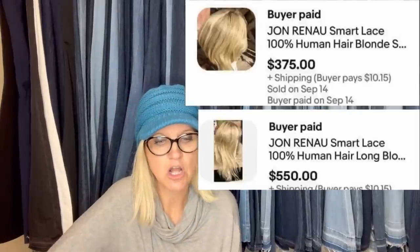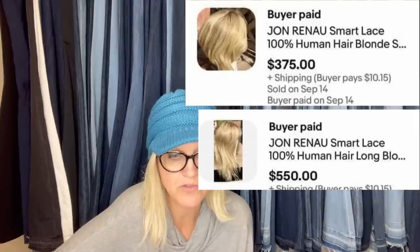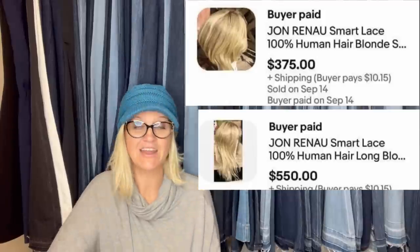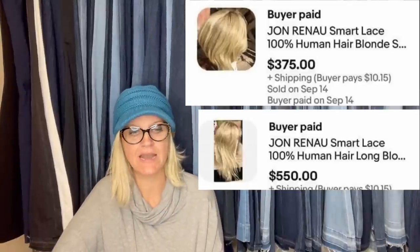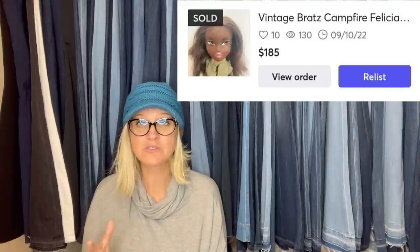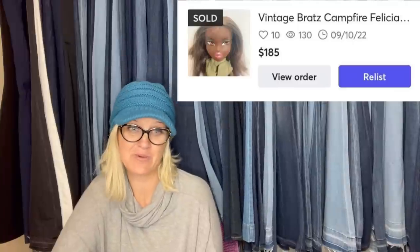A friend gave me these wigs — never dreamed they would be a Bolo. They are John Renau (R-E-N-A-U) smart lace, 100% human hair blonde. One sold for $375 and the same brand sold for $550. Look for that brand, but it is actually human hair. Got this beauty at the Benz for 35 cents and sold on Mercari within one minute for $185. It is vintage Bratz Campfire Felicia. You almost wonder if it would have sold for more on an auction on eBay — when things on Mercari sell super quick, it could just be the right buyer at the right time.